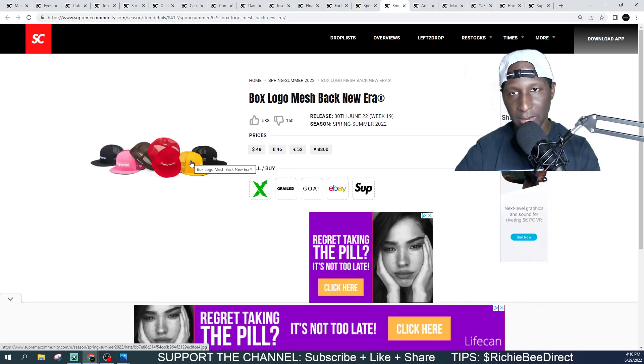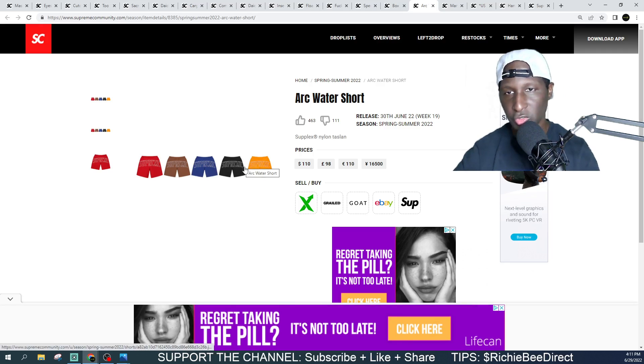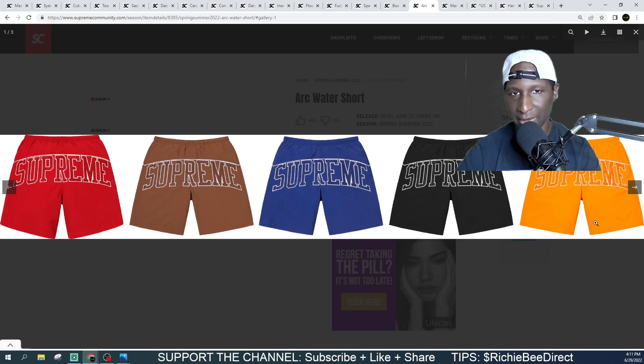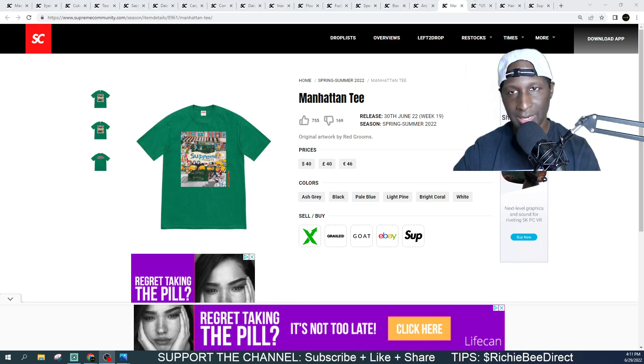Box Logo Mesh Back New Era Cap — let's see the colors. Out of these I think they're all passes, but they are fitted so keep that in mind when looking for your size. Coming in at $48 — not a bad price. Moving on, we got the Arc Water Short made out of nylon, five different colors. I really like that orange — it really stands out. None of these colors are bad; my last option would probably be the brown. Coming in at $110. This drop will be live in the morning on Thursday — keep that in mind for Week 19.